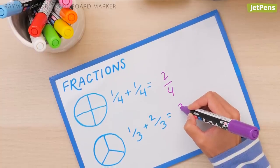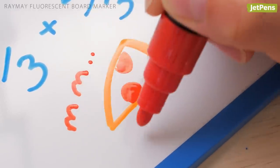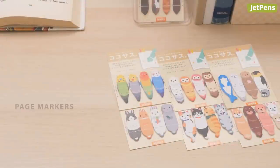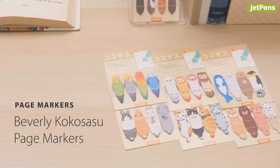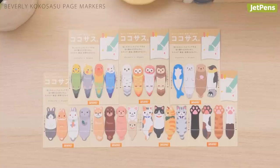Whether kids are practicing math or winding down with a doodling session, these markers can spark their creativity and make learning more engaging. Spice up lessons or reading sessions with these adorable Beverly Kokosatsu page markers. They help pinpoint specific locations on a page.